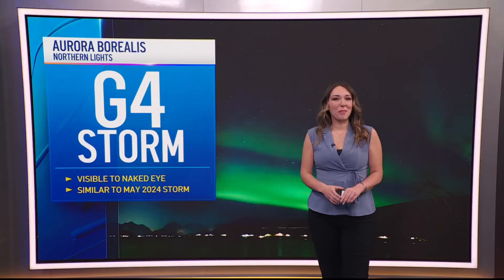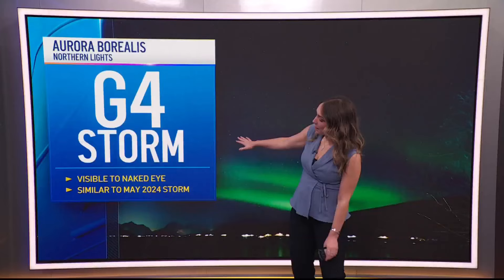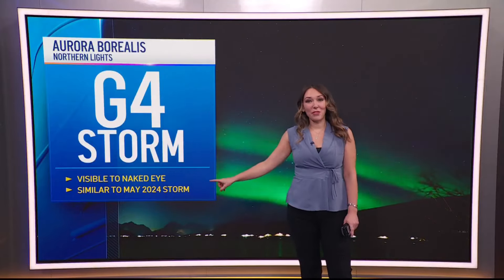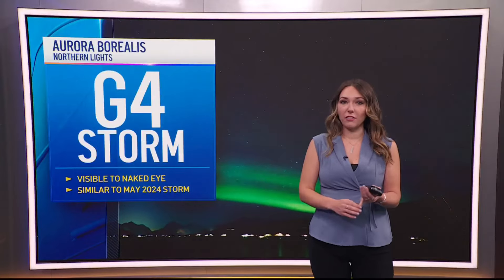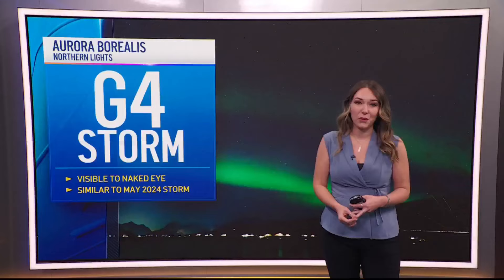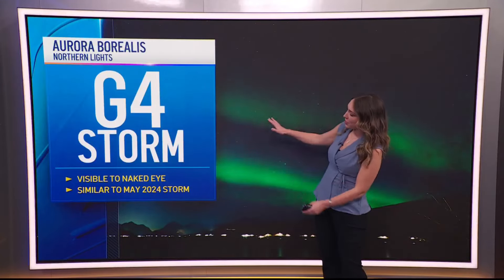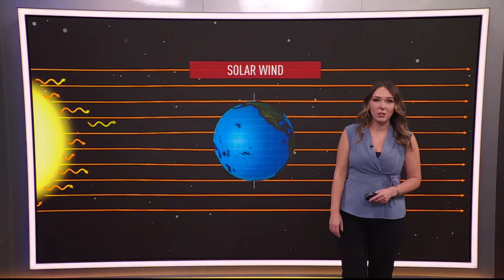Were you able to see the aurora borealis last night, or the northern lights? We had a G4 geomagnetic storm, meaning they were visible with the naked eye for most locations, even areas with a lot of light noise. Even as far south as areas in Florida and the northern Bahamas were able to see the auroras. So for us here in New England, it was a gorgeous sight to see, similar to May 2024.